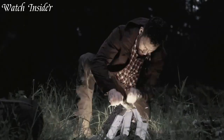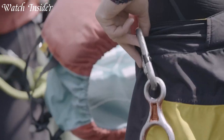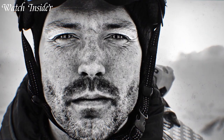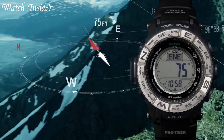Tactical watches are built for extreme durability and precision in high-pressure situations, designed for military, law enforcement, and outdoor enthusiasts. These watches offer features like water resistance, shock resistance, and digital compasses to navigate in unfamiliar terrain.